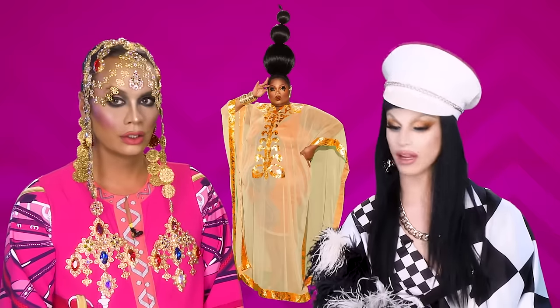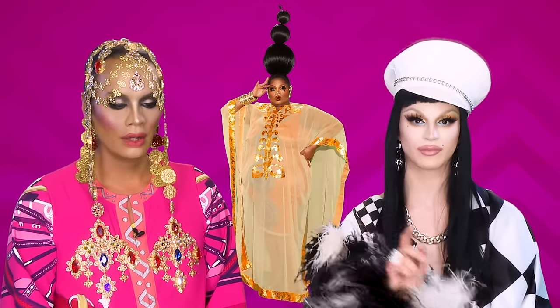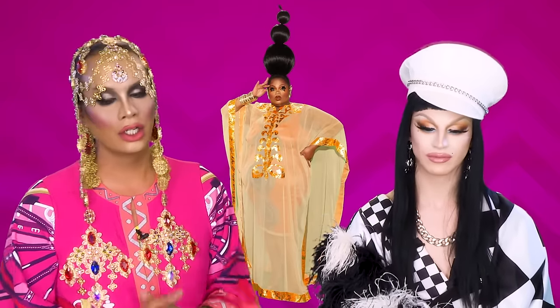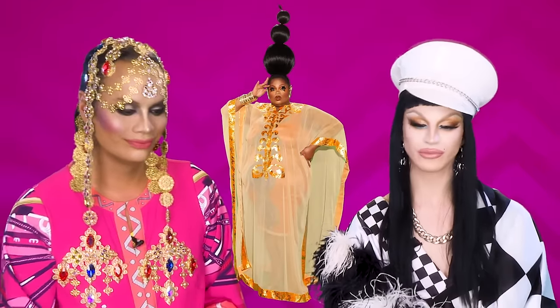You like this drink. I love that drink. I give Silky Nutmeg Ganache a two. It's a bubbly toot to me, too.